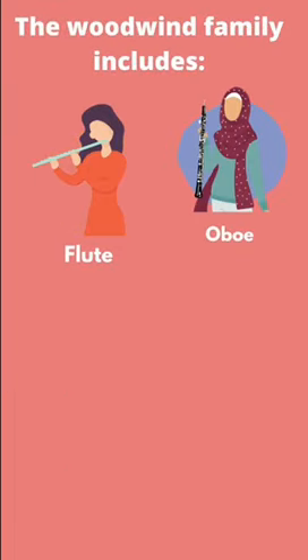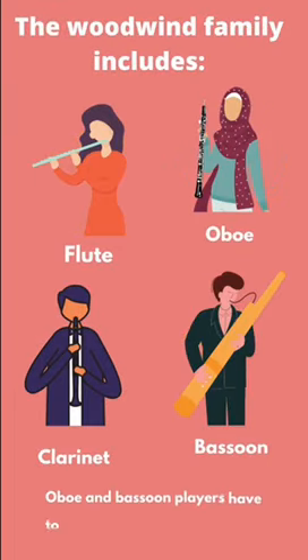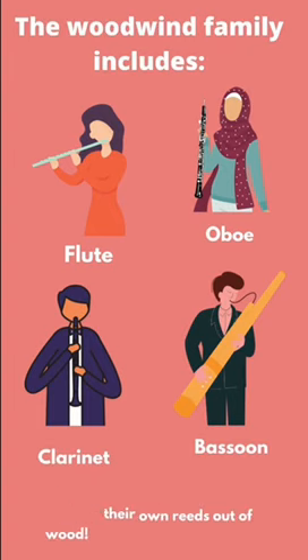In the woodwinds, we've got flute, oboe, clarinet, and the bassoon. Oboe and bassoon players have to carve their own reeds out of wood.